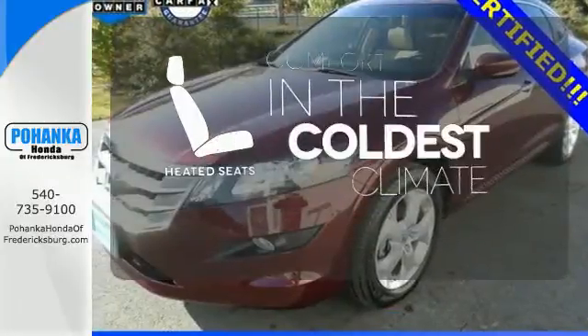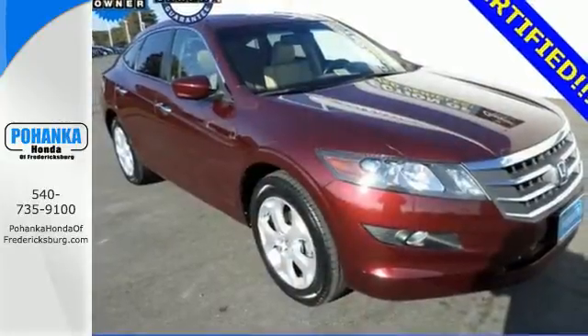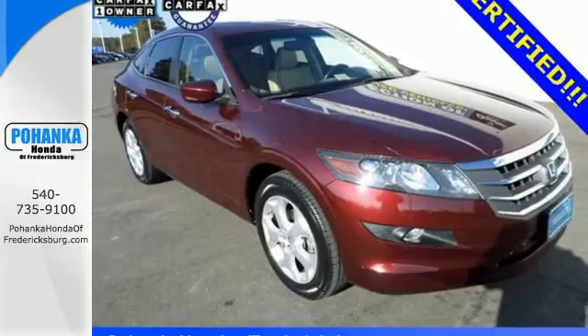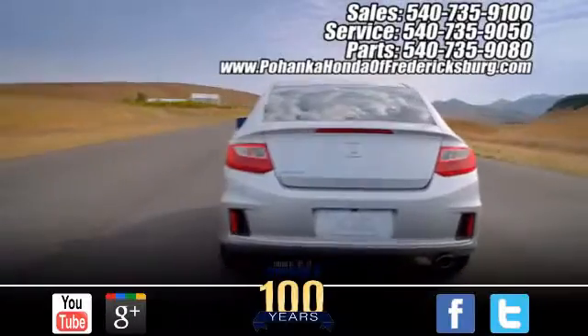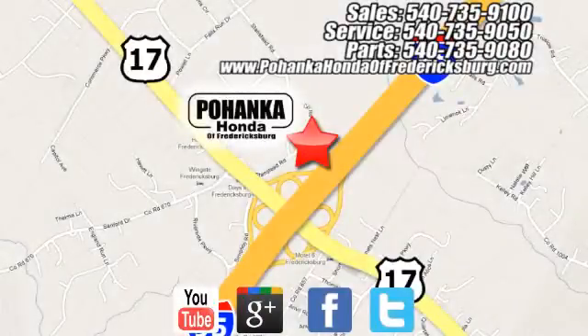The heated seats keep you comfortable no matter how cold it is. You're going to love this Crosstour. Come in today and see it for yourself. Pohenka Honda of Fredericksburg is a great place to buy a car, conveniently located at 60 South Gateway Drive in Fredericksburg.